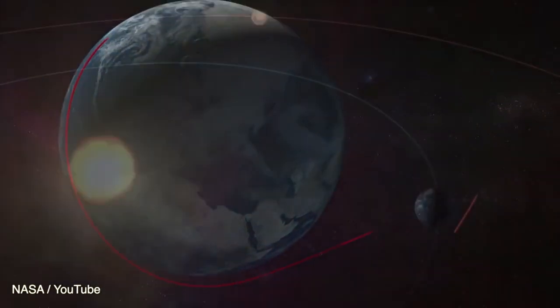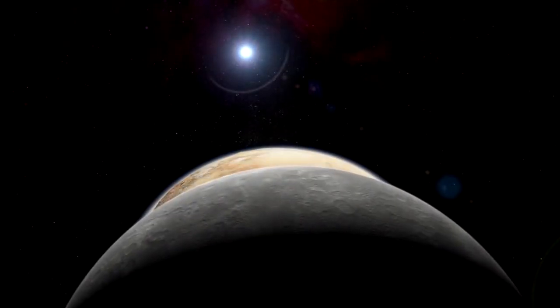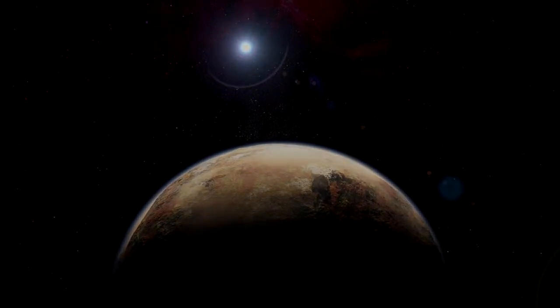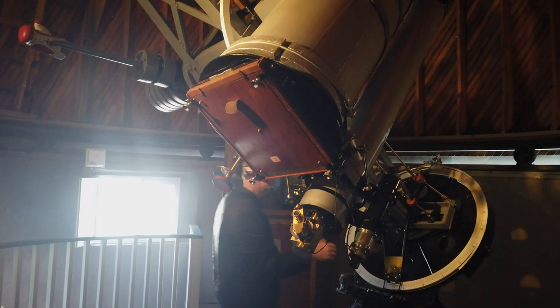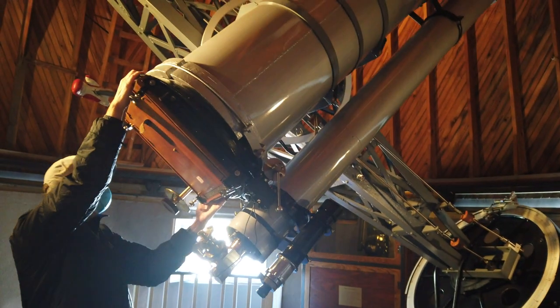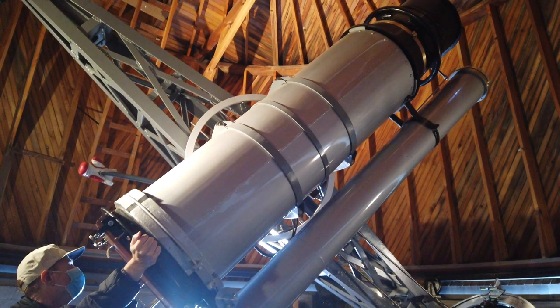But Tombaugh's journey doesn't end there. When the spaceship New Horizons flew past Pluto in 2015, aboard were some of Tombaugh's ashes, taking this discoverer of planets home. Today, you can walk in Tombaugh's footsteps by visiting the Lowell Observatory in Flagstaff, Arizona. We leave you with another look at this historic telescope.